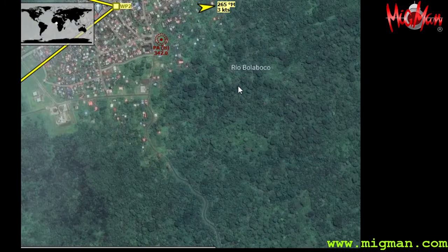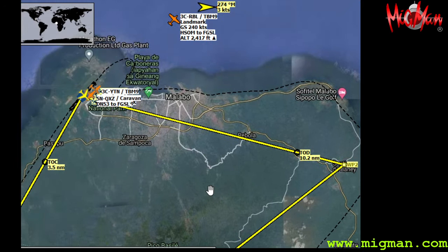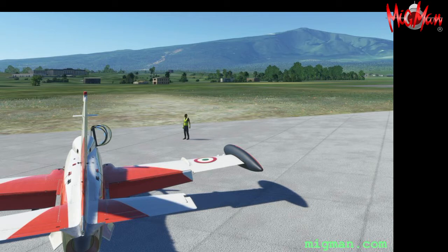Then we go back to the northeast and there's a little town here called Santiago de Barney. Then I've got a straight line back to the airport, but of course I would suggest you fly along the coast and check out the nice things.